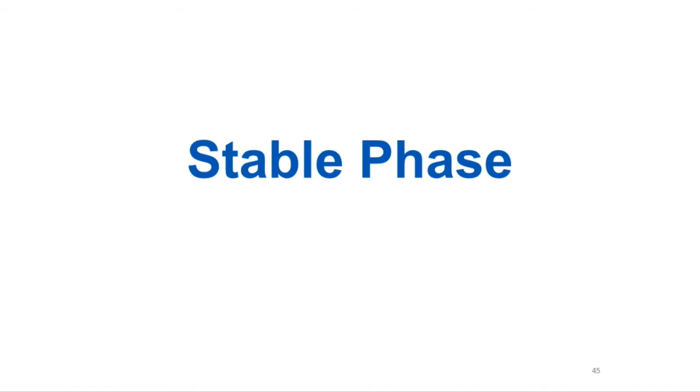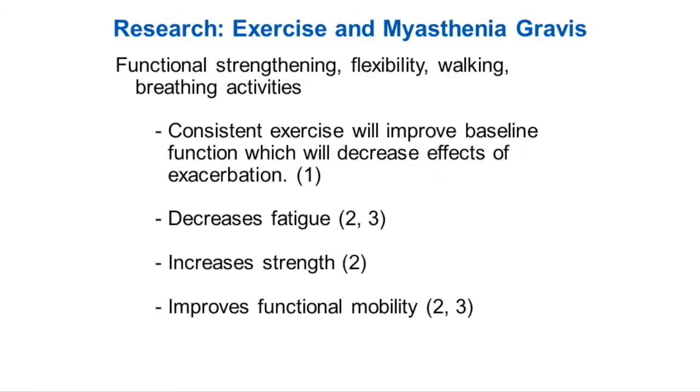Now we're going to go into what we're calling the stable phase, when we can start to initiate some exercise. The research we found shows that functional strengthening, flexibility, walking, and breathing activities can improve your baseline function, which will decrease the effect of the exacerbation. It can decrease fatigue, increase strength, and improve functional mobility.